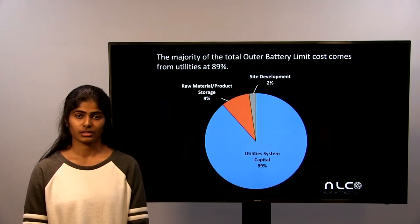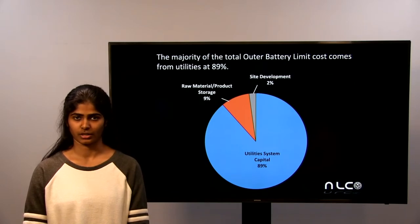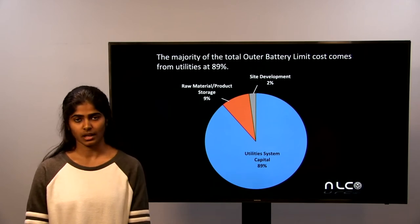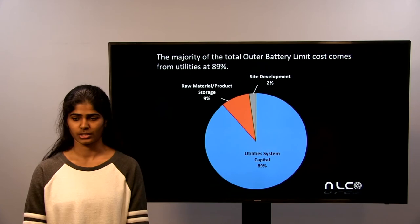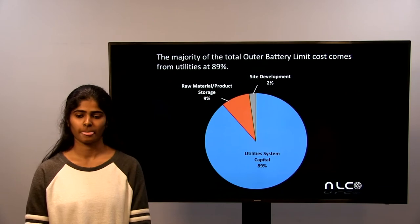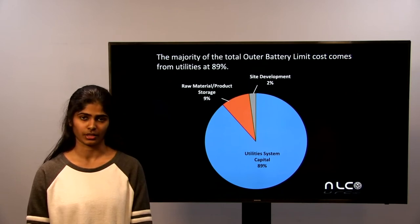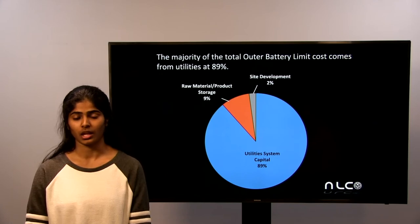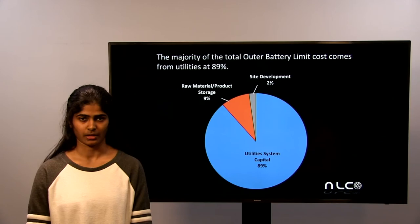This chart shows the rest of the total contractor costs, or the outer battery limit (OBL) costs. This outer battery limit cost consisted of raw material and product storage, site development, and utilities. The majority of the OBL was from the utilities, which made sense because we needed a lot of heating and cooling throughout our system due to the large number of heat exchangers and also regeneration systems.